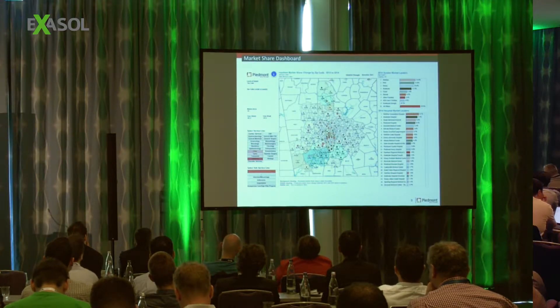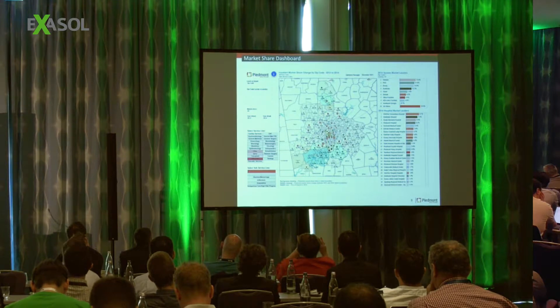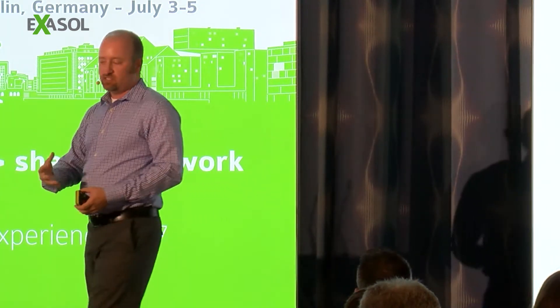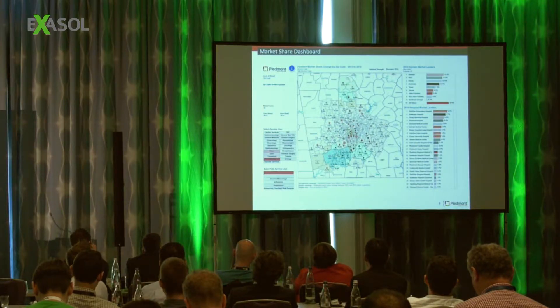Another example is looking at our market share. We want to know how we're performing against our peers. This shows inpatient market share — what percentage does Piedmont have versus competitors. This data comes from an organization called Georgia Hospital Association, which feeds it to us externally. We import it into our database and visualize it with Tableau, plotted on a map at the zip code level. The size of the bubble tells us how big our market is, the shading tells us whether we're gaining or losing market share, and on the right you can see which organizations have the most market share.